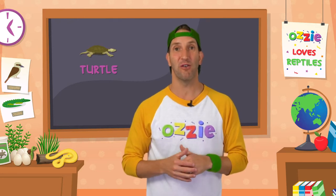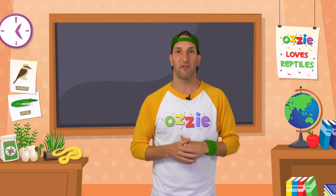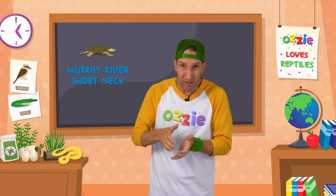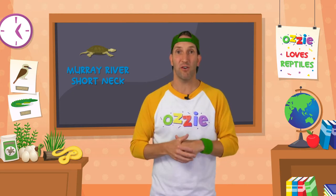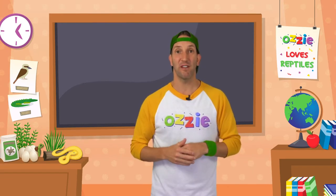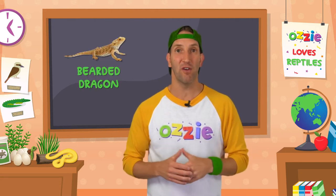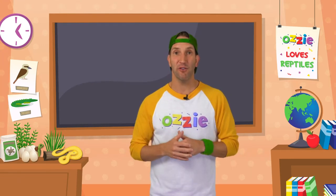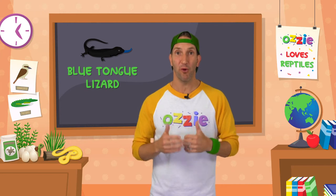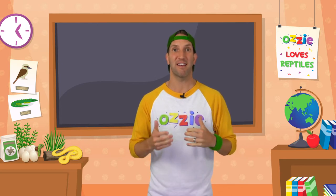Pet turtles are so cute and when they're first born they're about the size of a 50 cent piece, fitting right in the palm of your hand. The two best types of turtles as pets are the Murray River short neck, which starts really small and can grow to 30 centimetres, and the eastern long neck, which has a really long neck. Both can live up to 80 years, so if you look after your turtle you could have a friend for life. Lizards also make great pets — the most popular are bearded dragons, which are easy to look after and quite friendly, and the blue tongue lizard with its beautiful bright blue tongue.